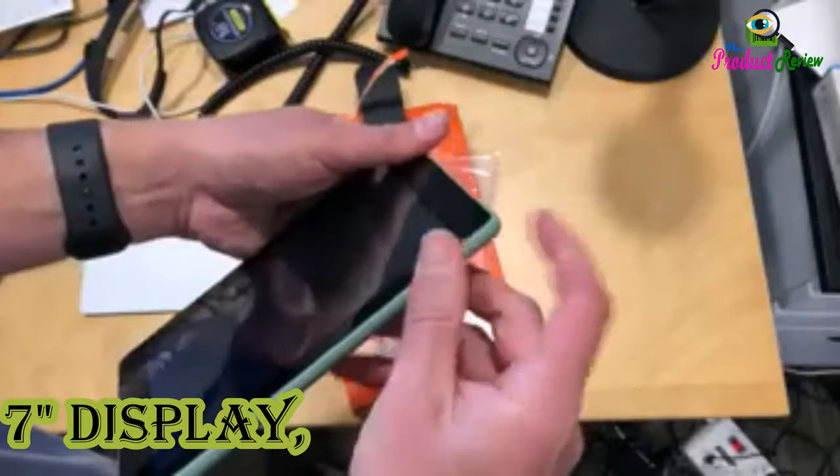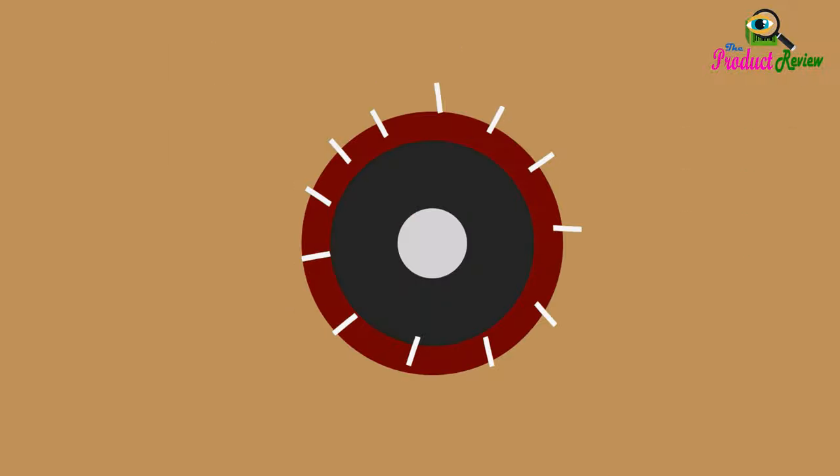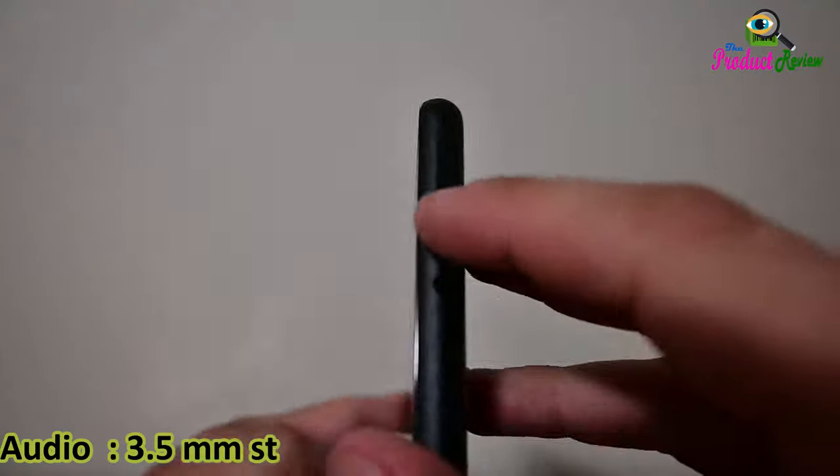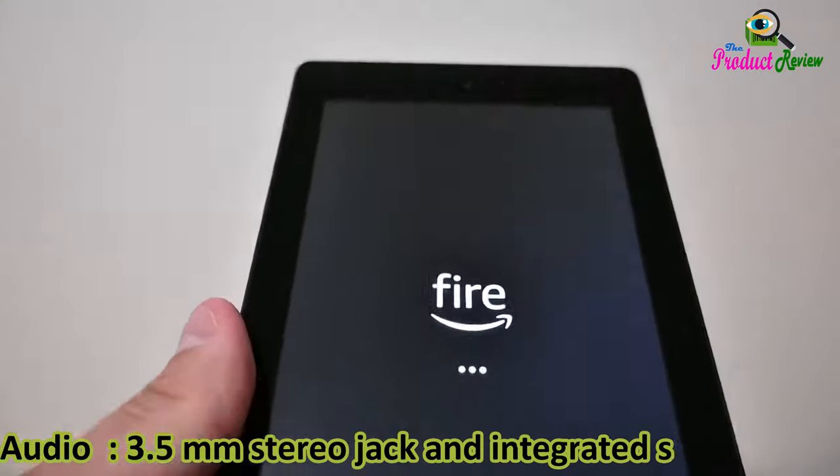Fire 7 tablet, 7-inch display, 32 gigabyte Sage, audio 3.5 millimeter stereo jack and integrated speaker.